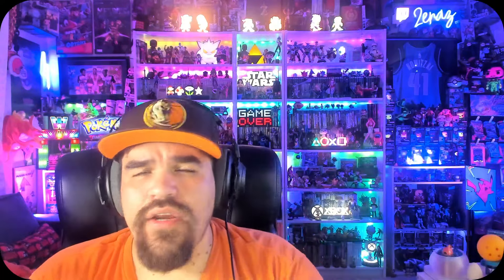Ladies and gentlemen, welcome back to another Top 3 Tuesday. I feel a little sweaty — I just came off a workout. I hope you guys are doing fantastic. Today it's a very special one. Today's Top 3 Tuesday.